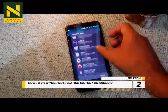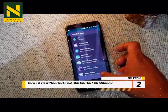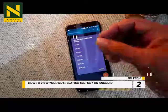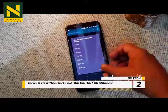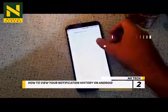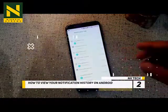But not to worry, as you can find everything from missed messages, emails, app updates, and even system messages in the stock notification log option. You can also use Un-notification on any Android 8.0 Plus phone to bring back your last dismissed notification. Here is how to go about it.